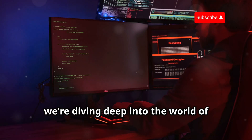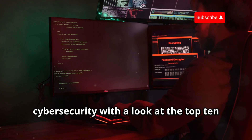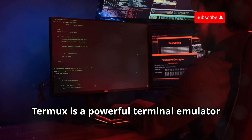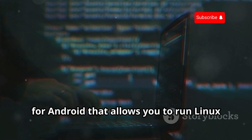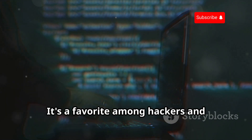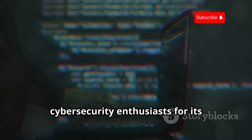Today, we're diving deep into the world of cybersecurity with a look at the top 10 Termux hacking tools. Termux is a powerful terminal emulator for Android that allows you to run Linux commands and scripts on your mobile device. It's a favorite among hackers and cybersecurity enthusiasts for its versatility and ease of use.